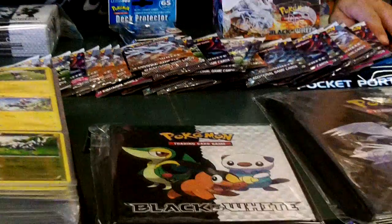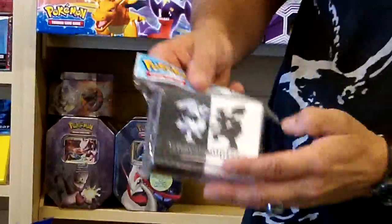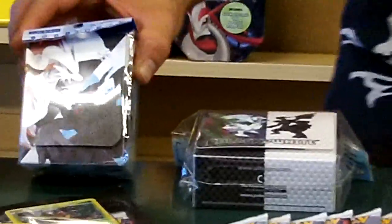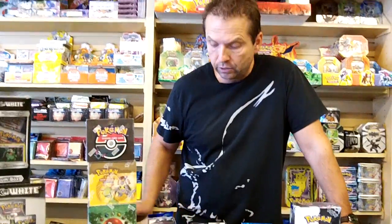Besides that, with the variety of the different things to add to your collection — there's even Japanese versions. Here are the American decks, but then there's the Japanese version of the decks that come out. If you go to the website and click on the Japanese section, it'll show a lot of different items for the Black and White series.